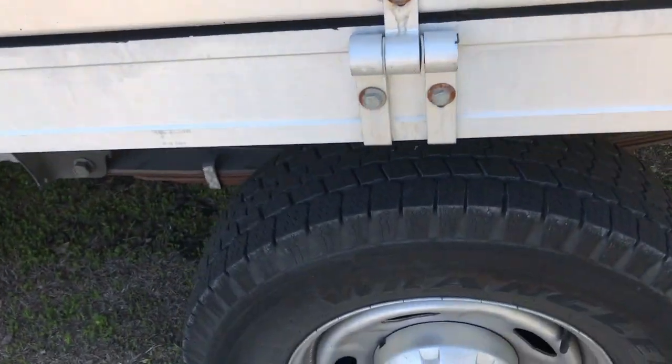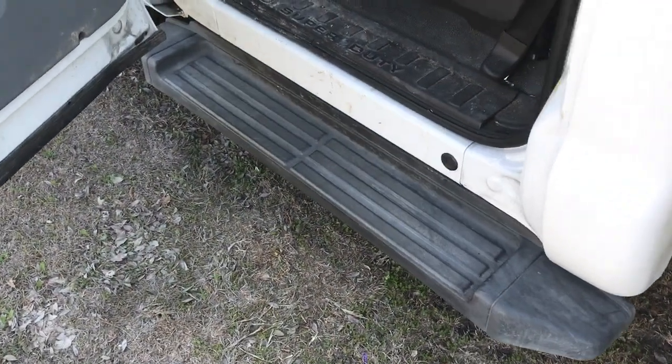Mud flaps. Tires are in good condition. Got a big step here.